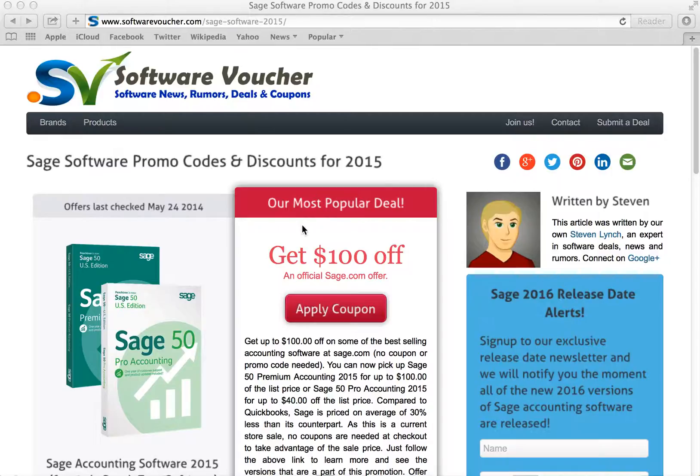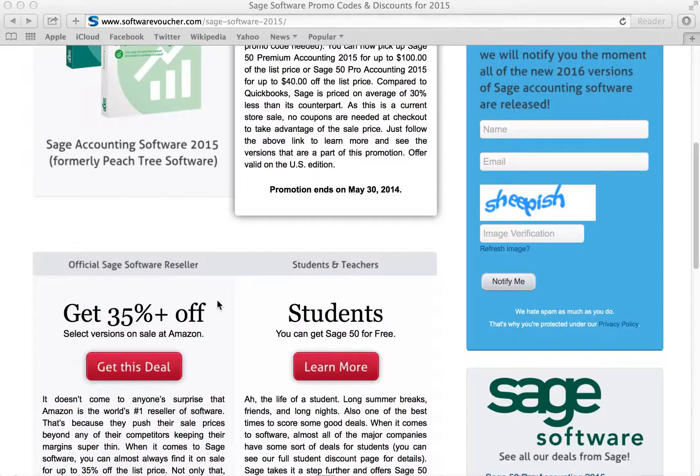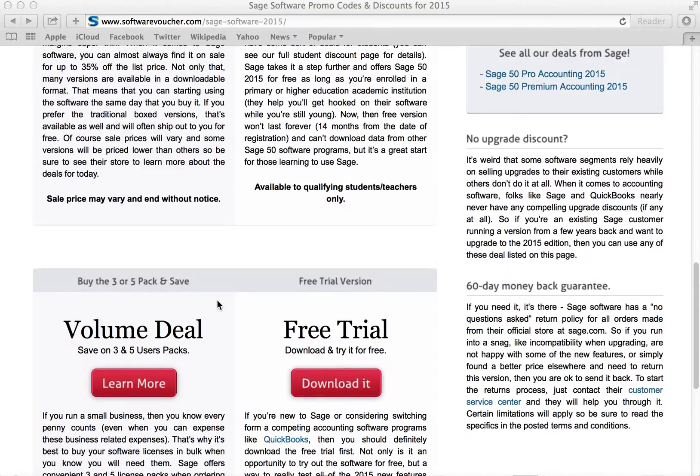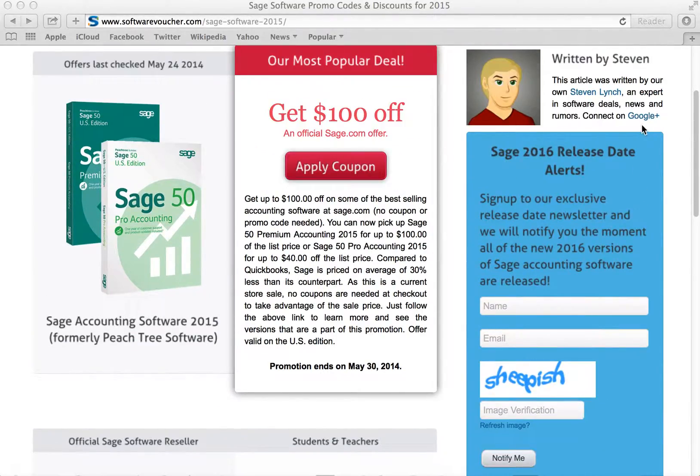Here on our Sage page, we update our offers daily, often with special exclusives given to us by the manufacturer. So you never have to worry about an expired deal again. We also have a sign-up page here on the right side of the page where you can be notified at the moment the 2016 versions of Sage Accounting Software are released.